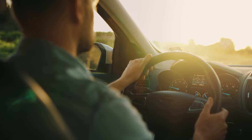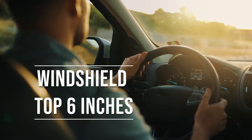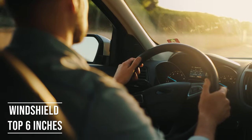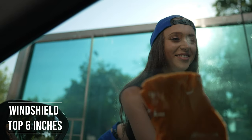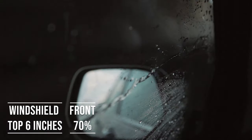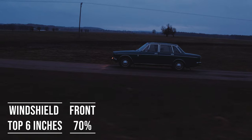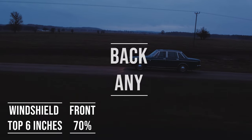If you're driving a sedan in Delaware, you're allowed to tint the top six inches of your windshield. This rule is there to ensure you have clear visibility, which is crucial for safe driving. Moving on to the front side windows — these windows must let in over 70% of light. It's a safety measure to make sure drivers can see well and also to allow law enforcement to see inside the vehicle.